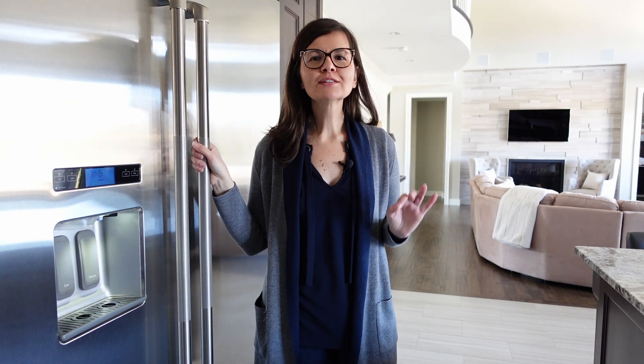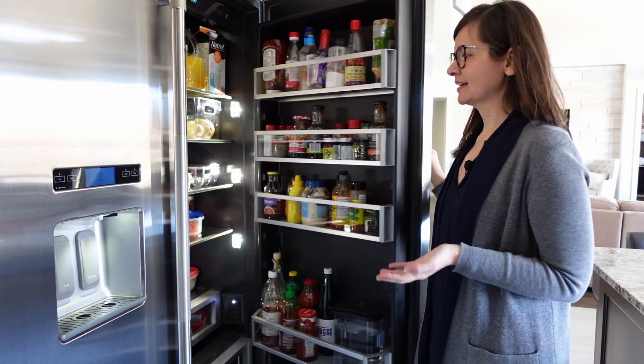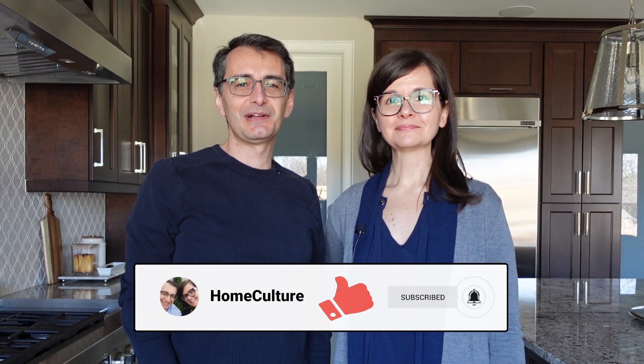My absolute favorite feature of the kitchen is that the inside of my fridge is black — just because that's cool. And that's our kitchen. For anyone designing a new kitchen right now, I hope this was an inspiration. To help our channel grow, please remember to like, subscribe, and hit the notification bell so you don't miss any of our future videos. We'll see you soon!